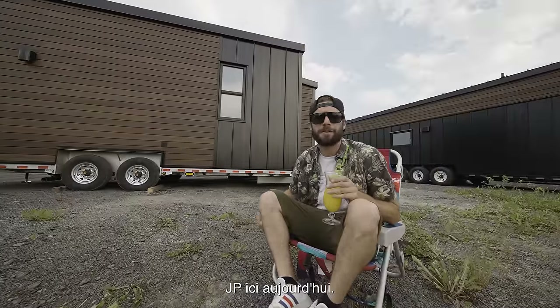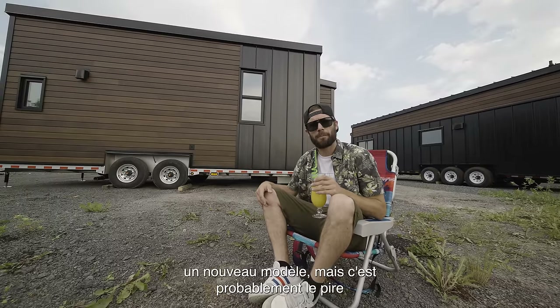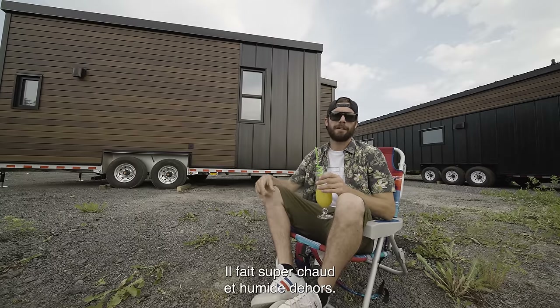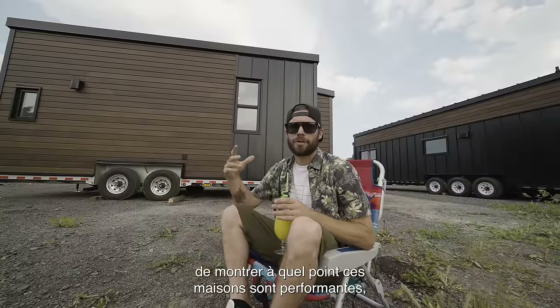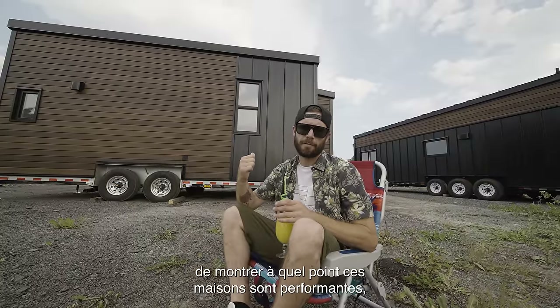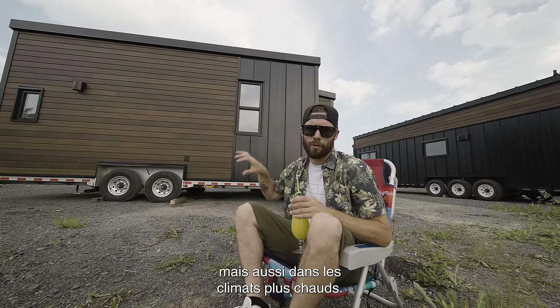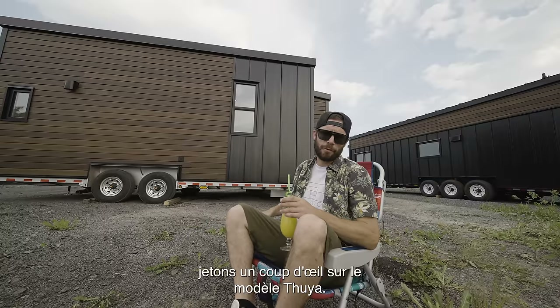Hello, wonderful crowd of YouTube. JP here today. We're super excited to show you a new model, but it's probably the worst time to film a video tour — super hot and humid outside. Frank is sweaty, I'm sweaty, but we thought it would be a good occasion to showcase how well those houses perform, not only in cold weather, but also the benefits of having such an insulated home in warmer climates. So without further waiting, let's have a look at the Thuja model.